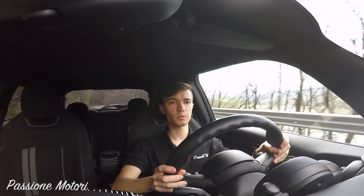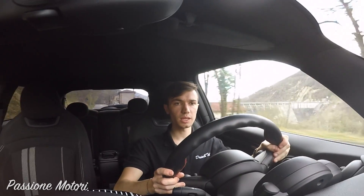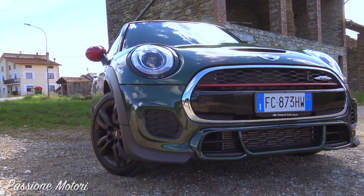Questi botti sono di compagnia! Ragazzi, secondo me è un'ottima macchina: è una macchina divertente, non pericolosa, e va forte.